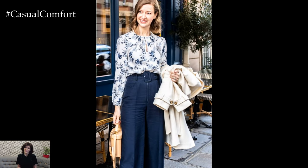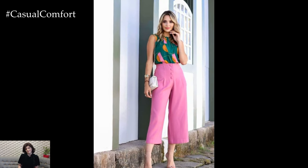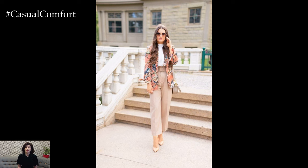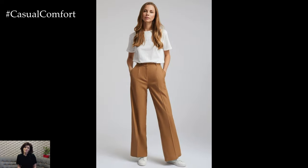Spring is also the perfect time to embrace vibrant colors and playful patterns in your pant choices. Consider opting for elegant pants in shades of blush pink, sky blue, or soft lavender, evoking the blooming flowers and sunny skies of the season. Alternatively, embrace bold floral prints or delicate botanical motifs that capture the spirit of springtime and infuse your outfit with freshness and vitality.